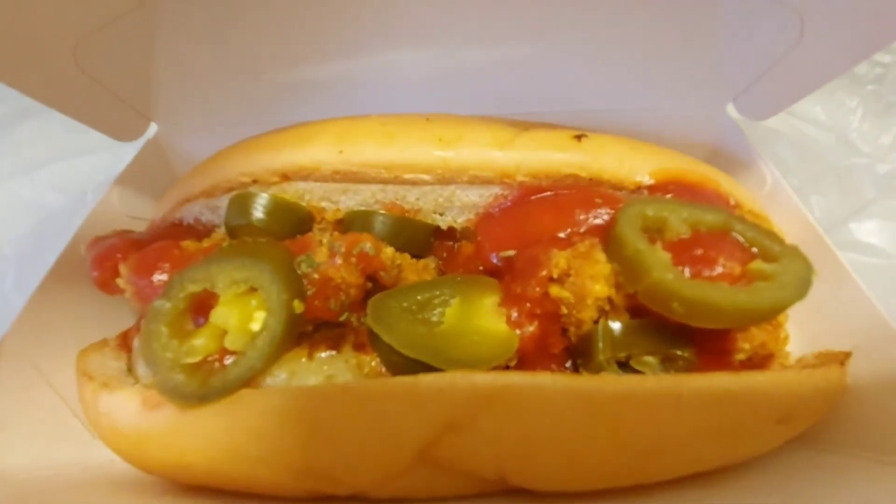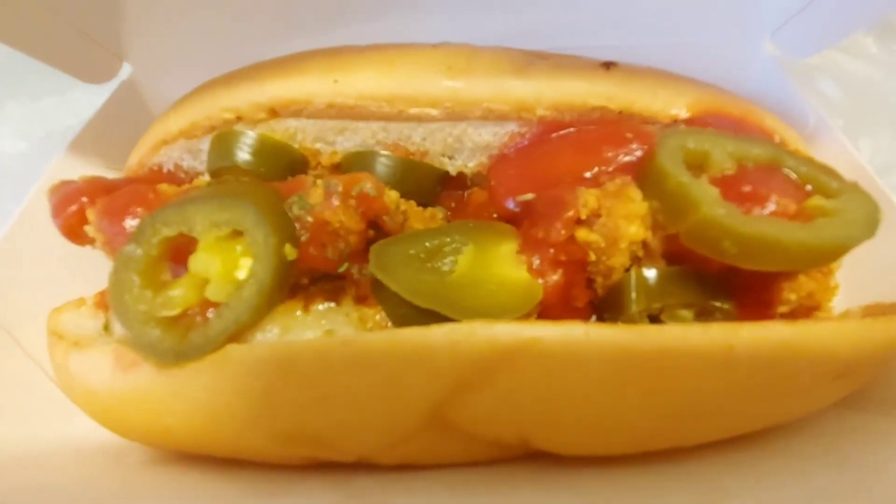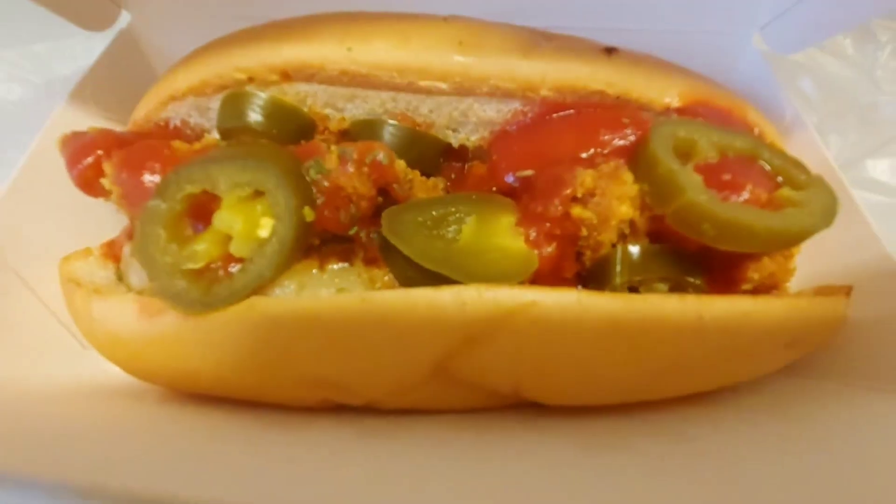Zeppelin Hot Dog Shop — this is the Mexican Spicy. Enjoy dinner, and thanks for watching!